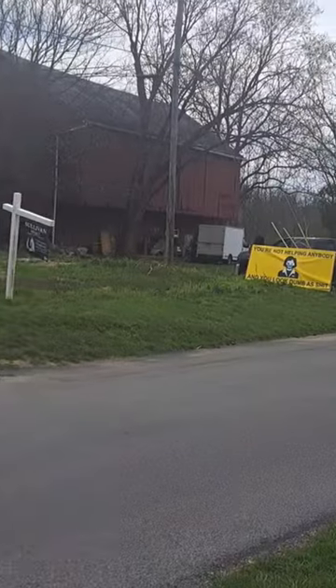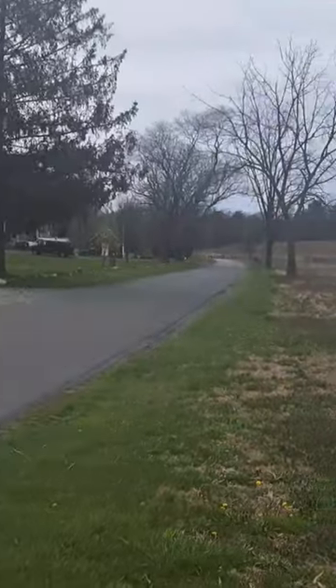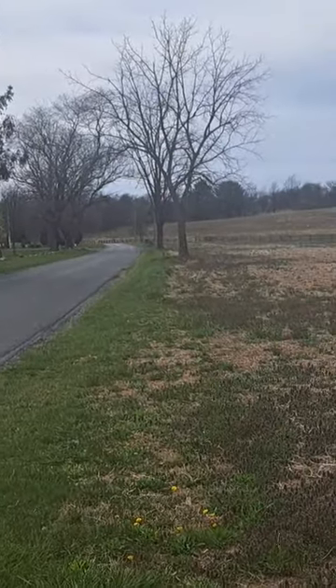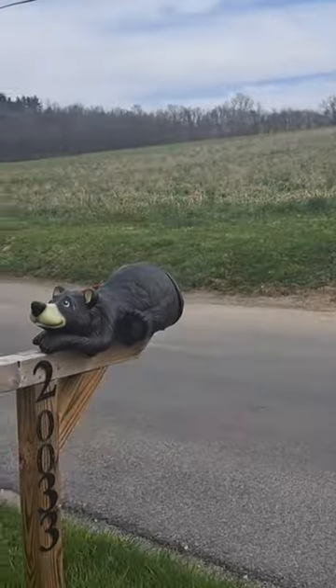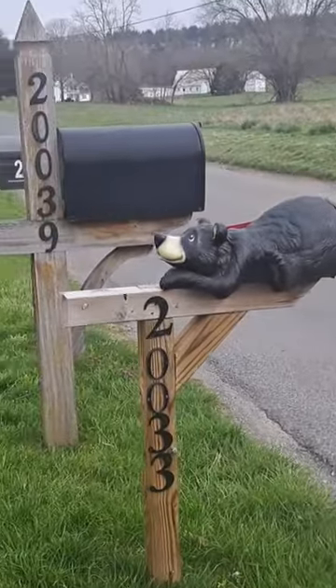That's in front of the neighbor's driveway — my driveway is all the way down there. We kept having to pull the mailbox for long trucks, semi trucks going in and out for heavy equipment, excavators and stuff like that. We got tired of pulling it, so I just put it here with the rest of them.